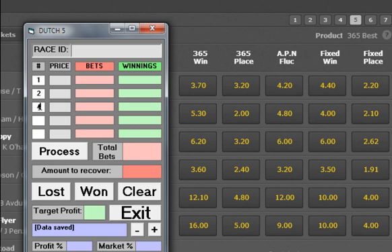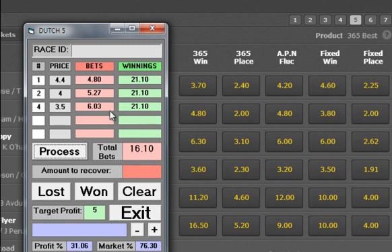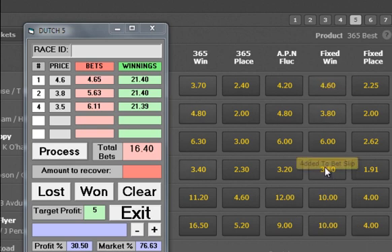Number 4 and the prices — 4.4, fours, and 3.5. Because we won our last one, we're just going for the five again. It tells us our profit's going to be 31% and we've got 76% of the market covered. The price has just gone up, so we'll change that price — this one's just come down. With small fields like this we're going to get prices changing, but it's pretty quick. Numbers 1, 2, and 4: number 1 is 4.65, number 2 is 5.63, and number 4 is 6.1.